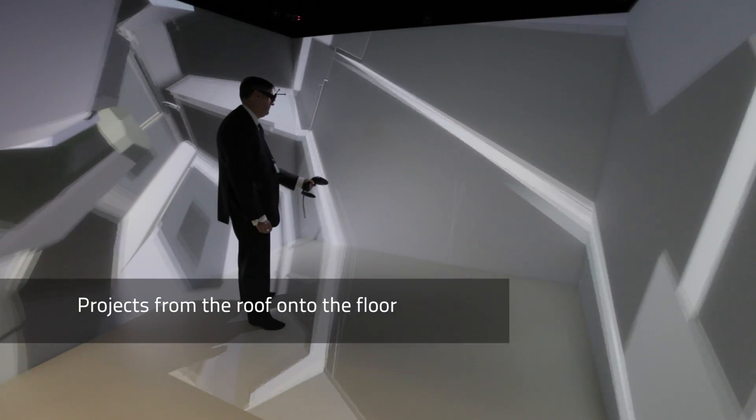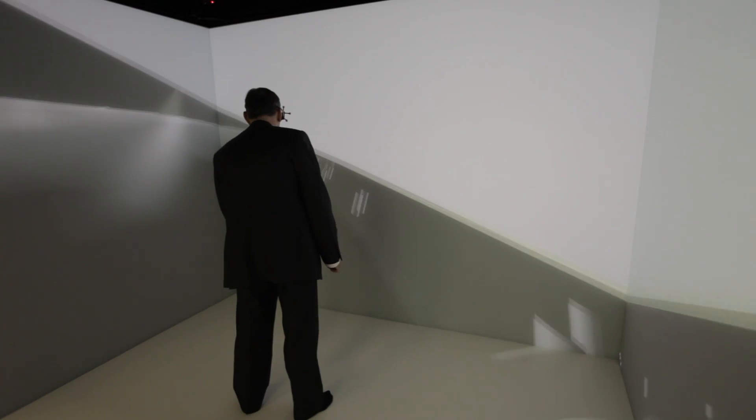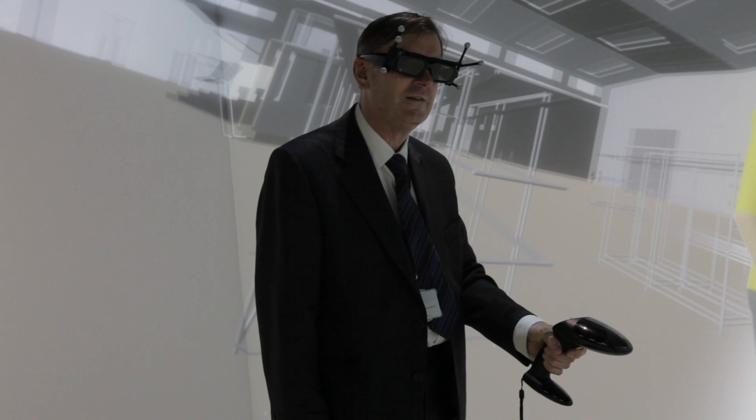The new virtual reality suite had a specific requirement for a front projection floor solution, and it was working through Holovies and Projection Design with their distortion-free lens technology that we were able to satisfy that requirement.